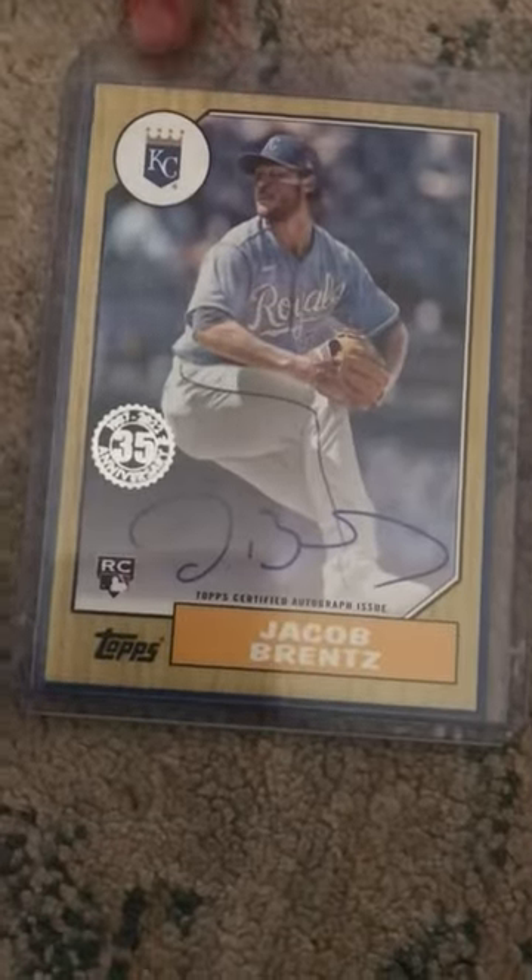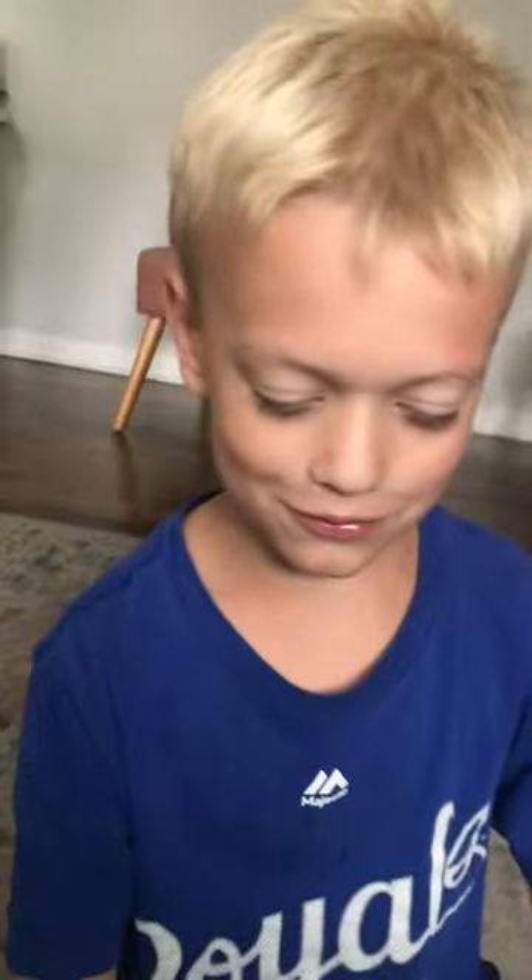My favorite card is this Royals Auto Rookie, Jake Burns. I like it because I just like autos, I like rookies, and I like the Royals. Thanks for watching.